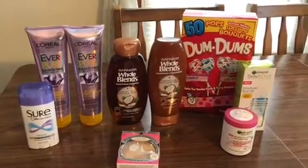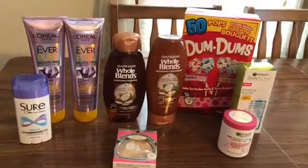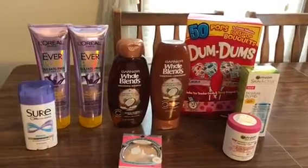Hey guys, this is Mama Maid. This is my CVS couponing haul for the week of March 3rd through the 9th, 2019.